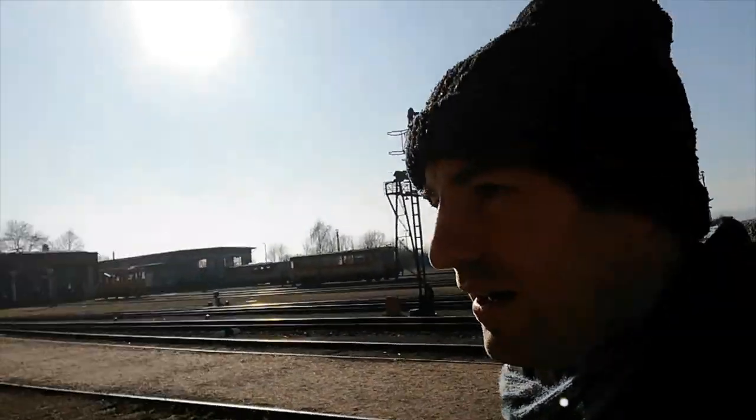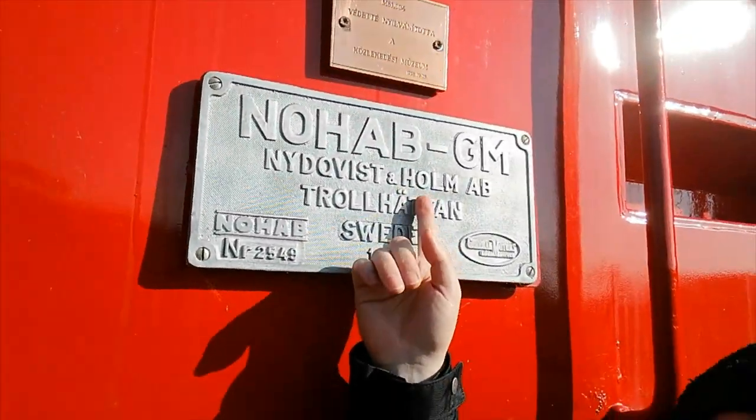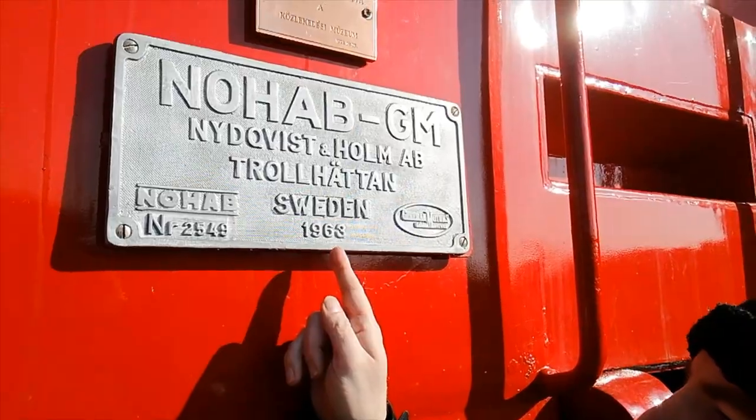If you have a look here you can see its works plate — it was built by Nohab, built in Sweden in 1963.